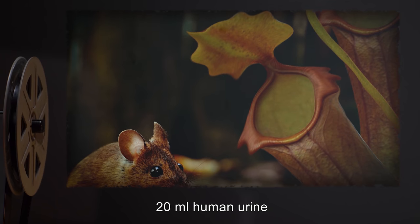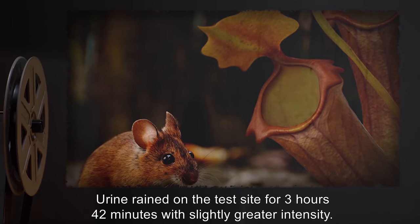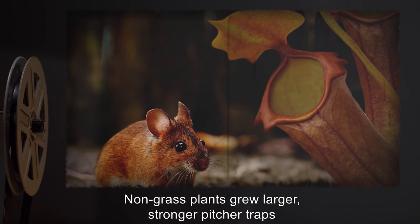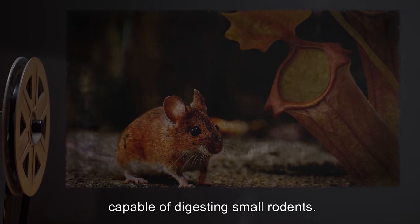Subsequent input: 20 milliliters of human urine. Result: Urine rained on the test site for 3 hours and 42 minutes with slightly greater intensity. Non-grass plants grew larger, stronger pitcher traps, capable of digesting small rodents.